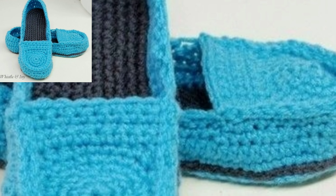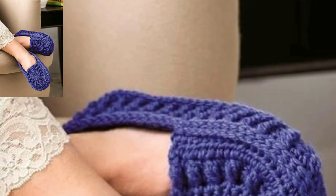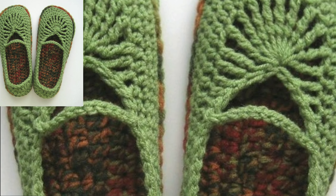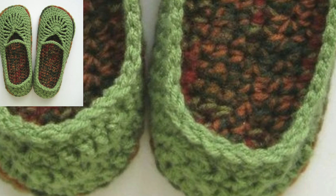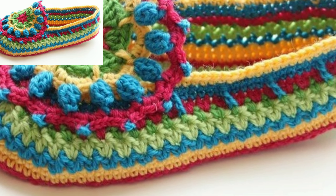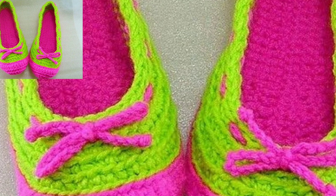Asalaamu alaykum my dear friends. Welcome back again to my YouTube channel. Today you will see in this video free crochet photo collections designs. I am showing you homemade, handmade, new stylish multi-color attractive free crochet photo collections patterns.